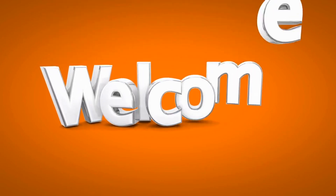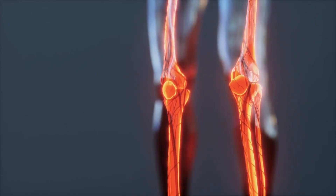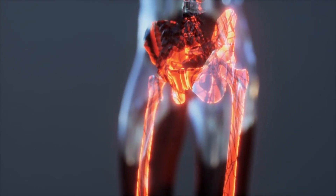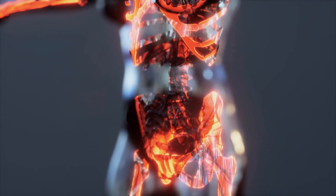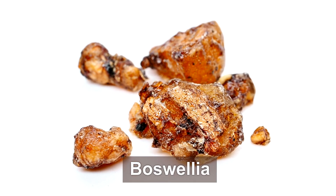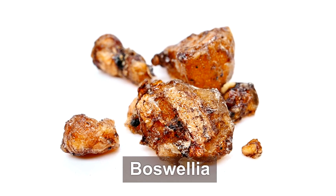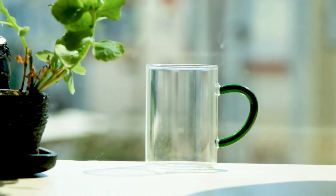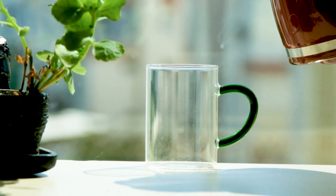Welcome back to our channel, FitFusion Hub. I'm your host, Galeeb, and today we have an exciting topic to discuss that could potentially bring relief to millions of individuals suffering from arthritis. In this video, we'll dive deep into the world of Boswellia, a natural remedy that has gained attention for its potential in managing arthritis symptoms. So, grab a cup of tea, sit back, and let's embark on this informative journey together.